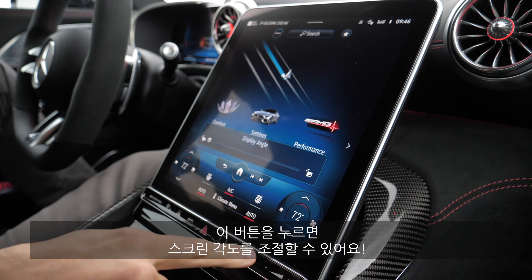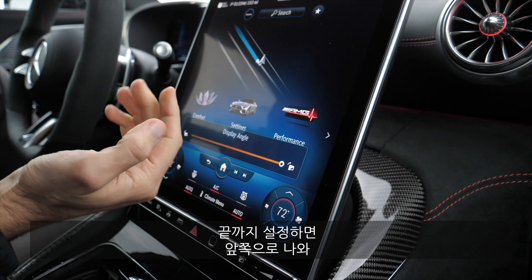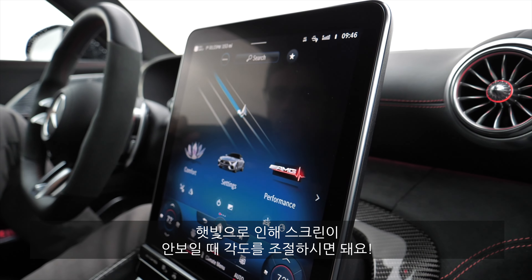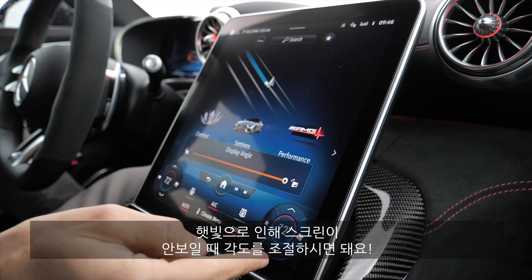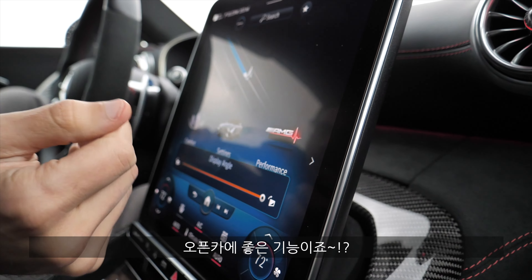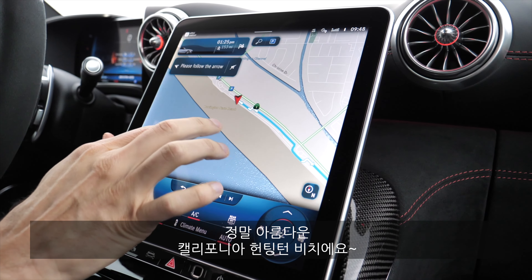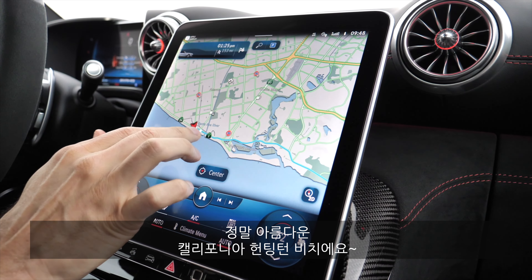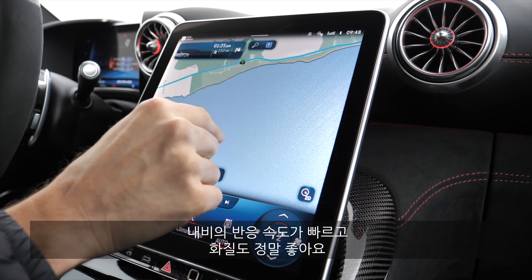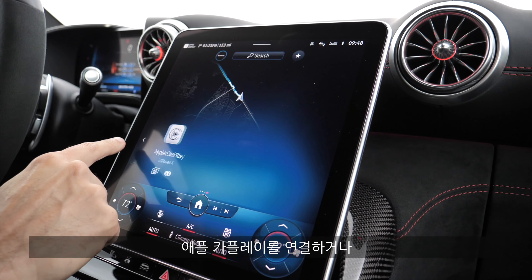When you press the angle button, you can change the display angle — almost laying back, then it comes towards you. This is done so that when there's sun from behind or from the top, you can still see what's on the display. It's an interesting idea for an open-top car. The infotainment system here shows the GPS screen at Huntington Beach at the moment. The map is quite responsive with nice visualization of the water.